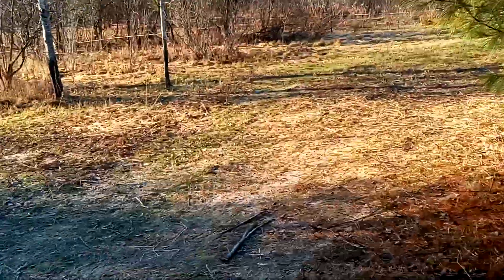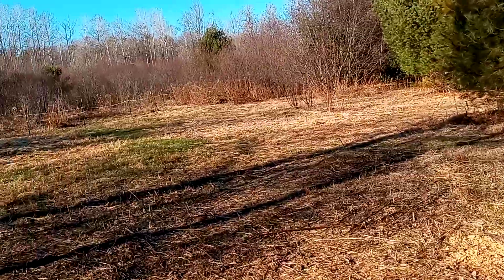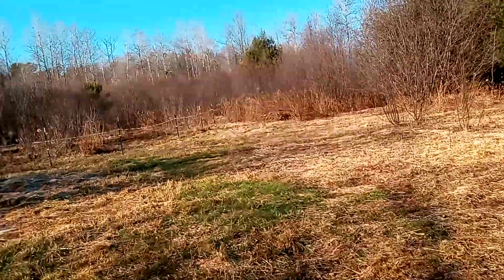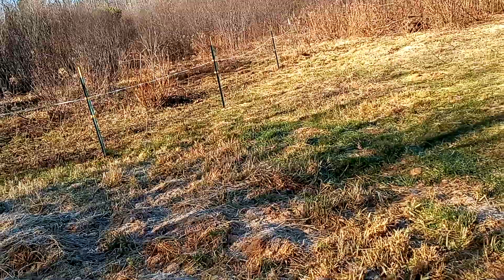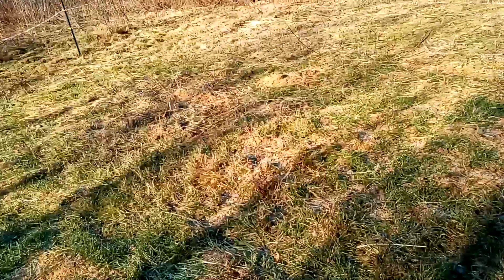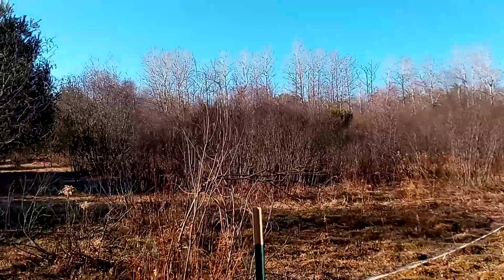We scrubbed manure all throughout here — you can kind of see it over there. We mowed all this down. I kind of have a plan with this area. That was all green winter rye.